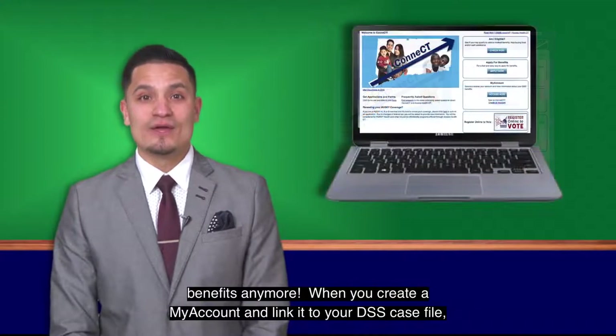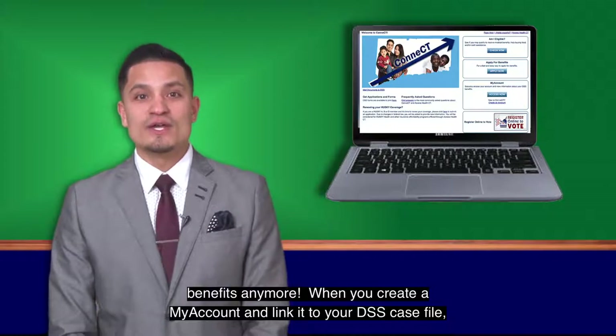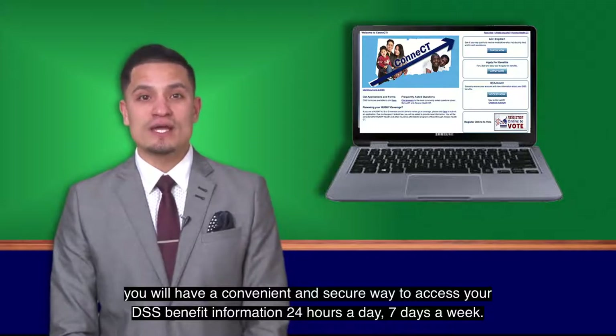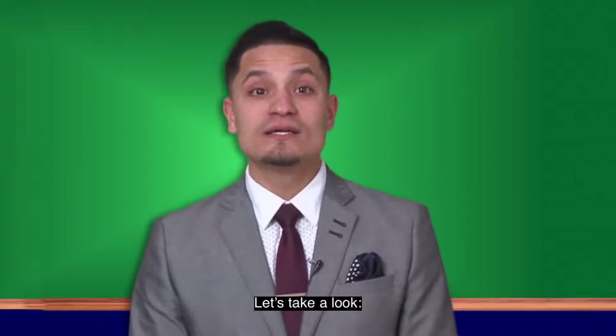When you create a My Account and link it to your DSS case file, you will have a convenient and secure way to access your DSS benefit information 24 hours a day, 7 days a week. What are some of the things you can do with your My Account? Let's take a look.